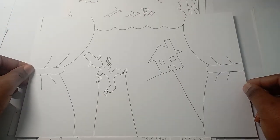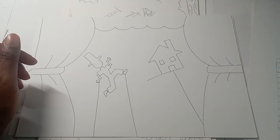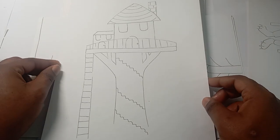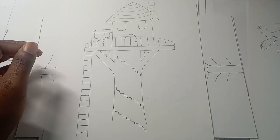Number sixteen is shadow puppets — also very cool. Number seventeen is a tree house — I quite like it, I like simplicities.